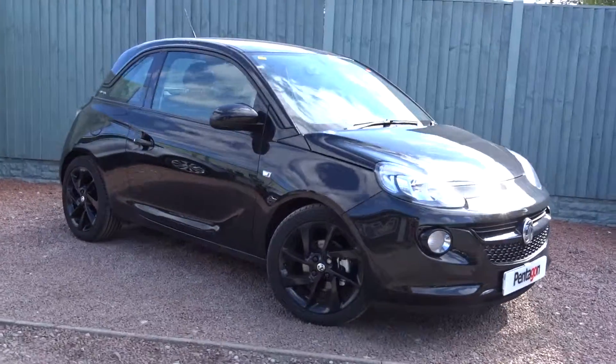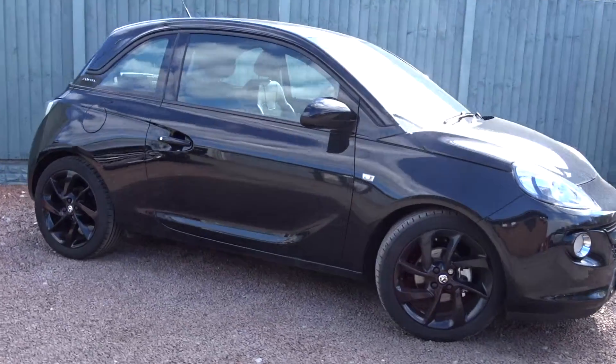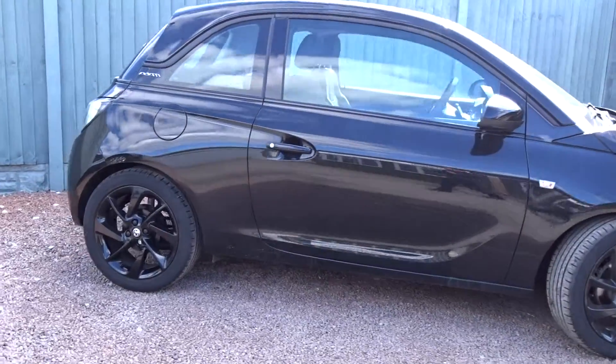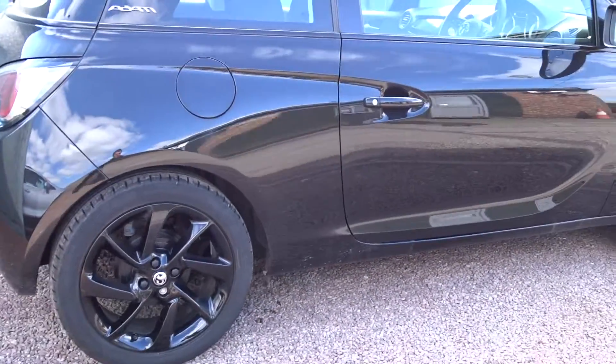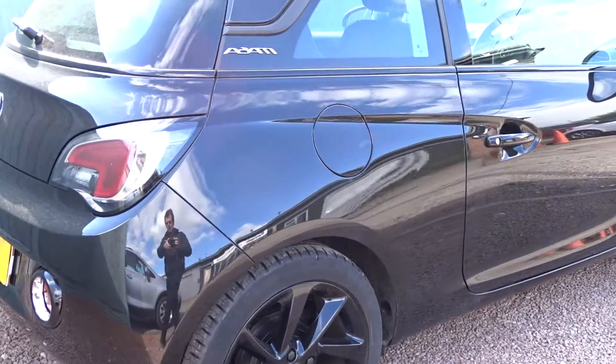Today at Pentagon College is a really nice example of the Vauxhall Adam Energised, powered by a 1.2 litre 16-valve petrol engine, finished in black with matching black wheels, door handles and door mirror covers. It's a really nice little car.